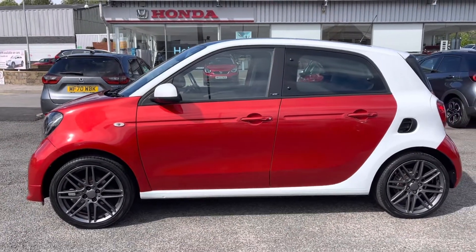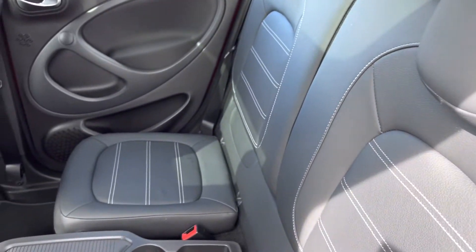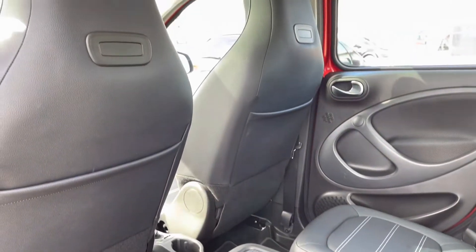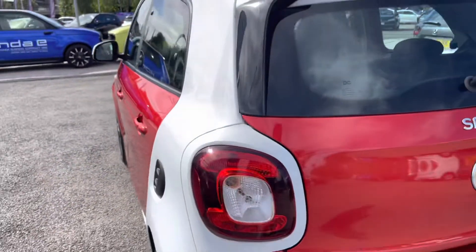Moving down into your rear interior, you will find a full leather finish, so extremely comfortable and easy to maintain. You do have your handy cup holder and storage compartment just in the centre there. And letting in plenty of light exposure, you do have not one but two panoramic sunroofs.